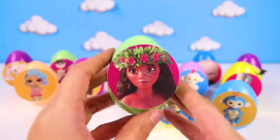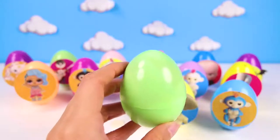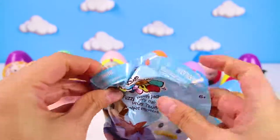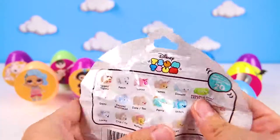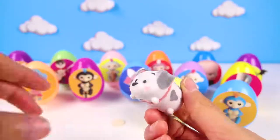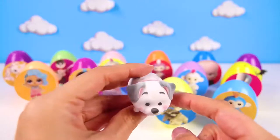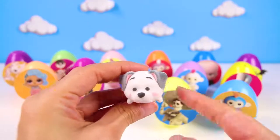The next egg is Moana! Moana is such a brave and pretty Disney Princess with the flowers in her hair. Can anyone tell me the name of Moana's rooster friend? We got a Disney Tsum Tsum blind bag! That's awesome since Moana is a Disney character too! It's Lucky from 101 Dalmatians. Lucky is a Dalmatian puppy with a red collar. He is pretty silly and loves all of his brothers and sisters. This Lucky is so soft because he is a fuzzy Tsum Tsum.